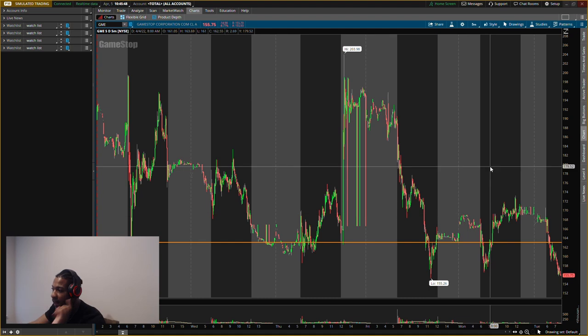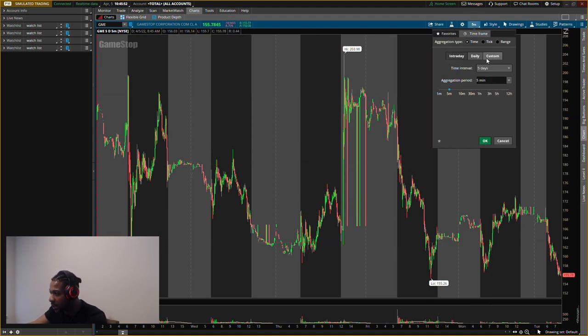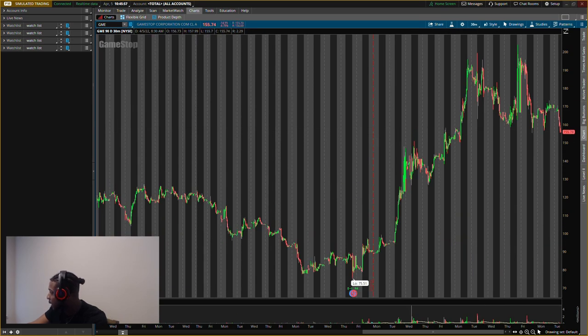GME actually has a stronger support level than AMC. The support level I'm looking at right now is about $150, so it's about $5 away from that. If it breaks this level by market close, I'll update you on what I'm looking to do, because I am looking to play both AMC and GME. We just need to get the right entries, especially in this market condition. I'm starting to play more shares than options, because when a stock moves sideways, that kills your options even if you're right on direction.